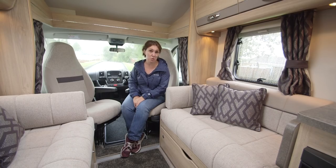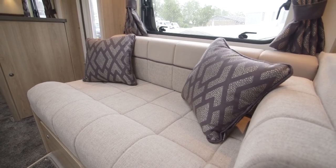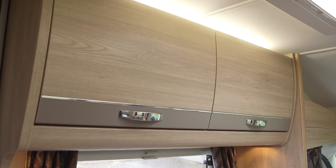What is new for 2018 is this new upholstery. It's really hard-wearing and we think it looks really, really good. The carpet is new too, as is the colour scheme on the spacious lockers overhead.